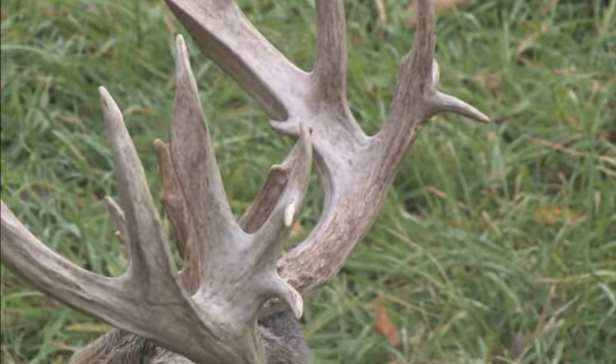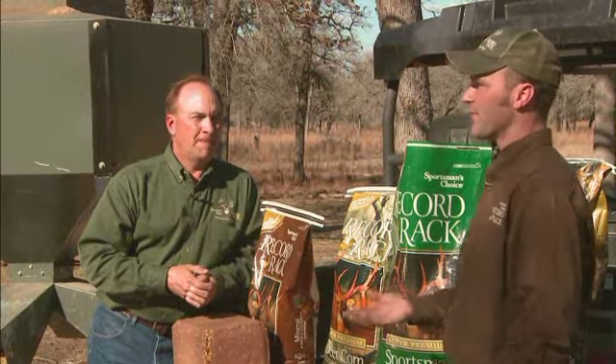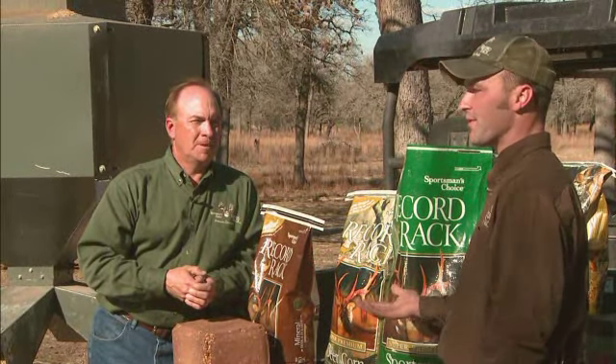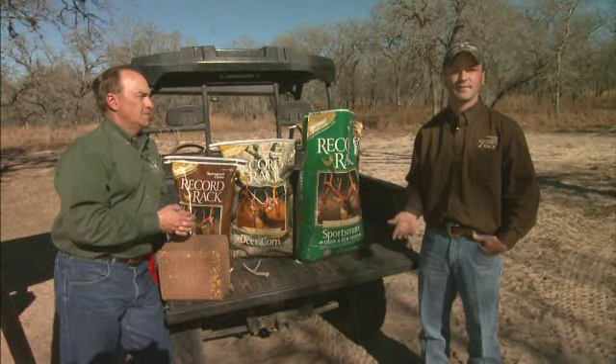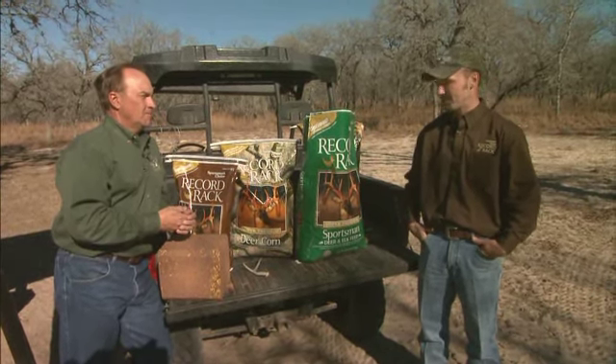Time after time, landowners and leasees say, 'I've been using your product for such and such years, I'm not seeing any difference.' Well, what were your field dressing weights? What was your average mature Boone and Crockett score? 'I don't know.' Again, it's essential to know if you're getting anything out of it — and that requires good record keeping.